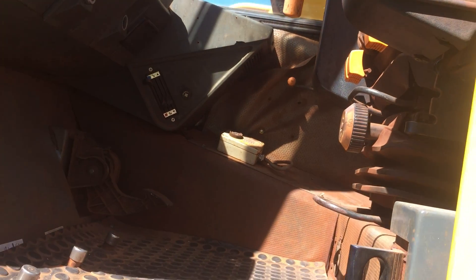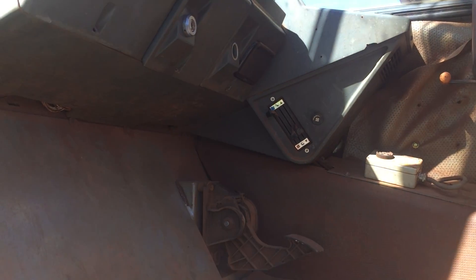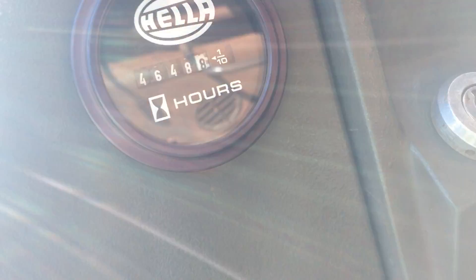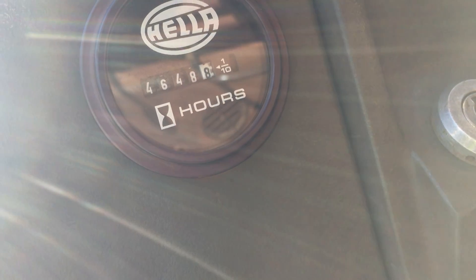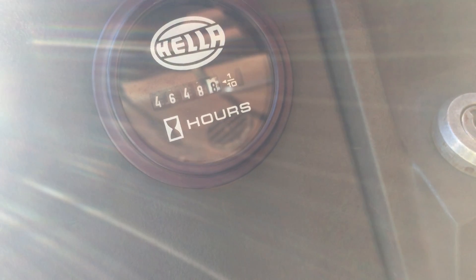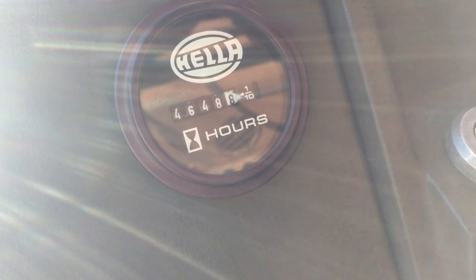So what's the upper engine hours for this crane as of today, the 1st of February 2018? Take a look for yourself — 4,648 hours. Not bad for a 2004 crane.